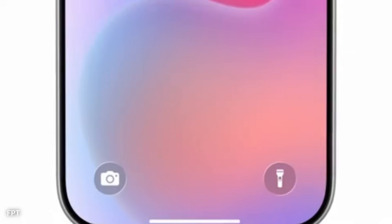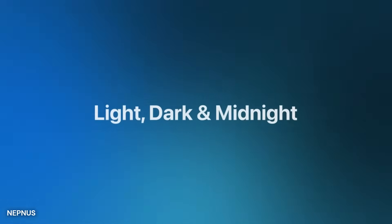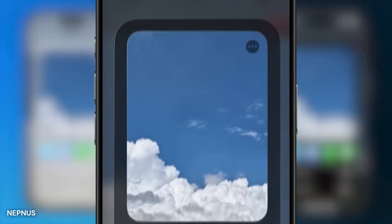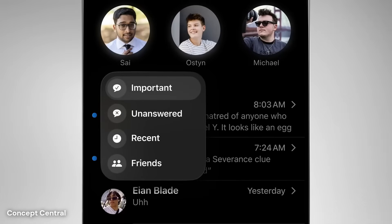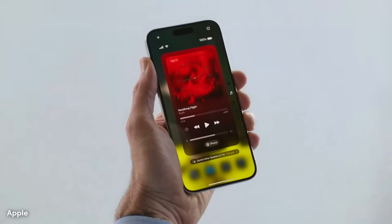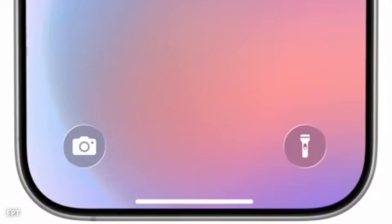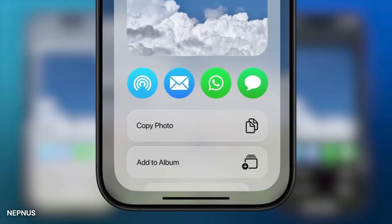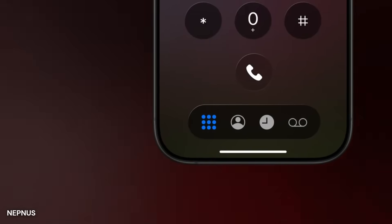The camera app is likely to benefit from this design shift as well. The interface may become more minimal, with shutter and record buttons hovering above a blurred section at the bottom. Instead of stacking settings on top of the screen, iOS 19 might organize them into compact menus that slide in when needed. Options like exposure, filters, and focus could appear as small, colorful bubbles that expand when tapped. When switching between photo and video, the transition might include a soft fade and audio cue, creating a smoother user experience.